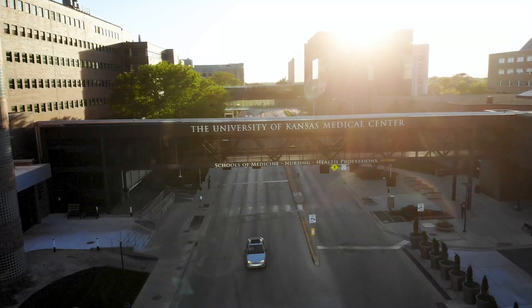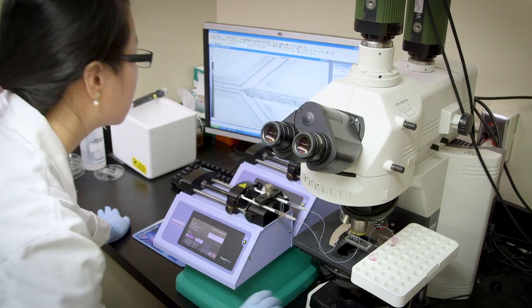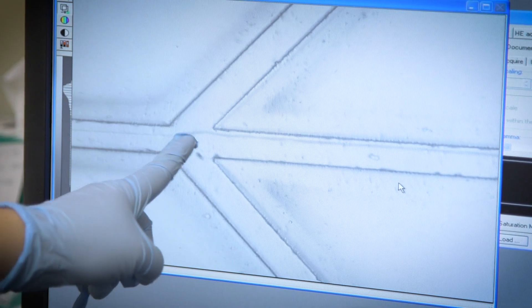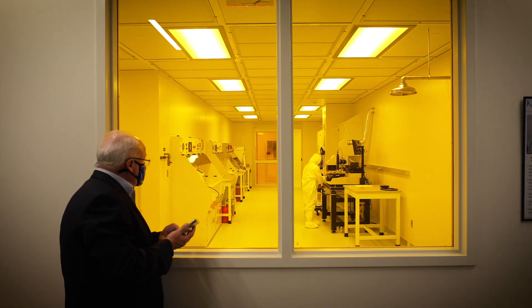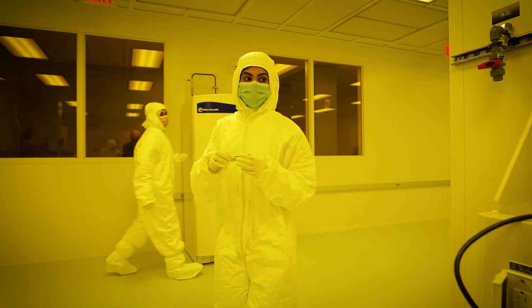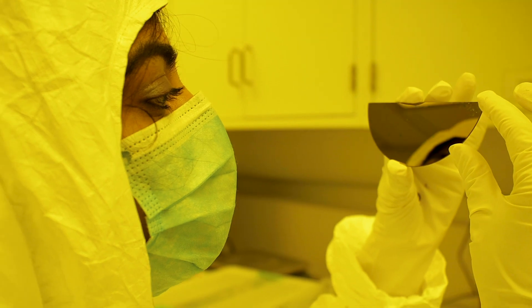Lab-on-a-chip based devices — we've been working on these for 20 years, and that work is being carried out with colleagues at KU Medical Center. We've developed quite a bit of infrastructure, equipment, and resources here on the KU Lawrence campus to let us do tests and development work that no one else in the country can do.